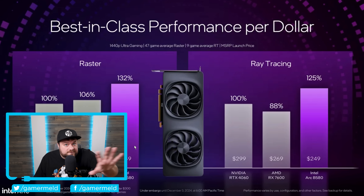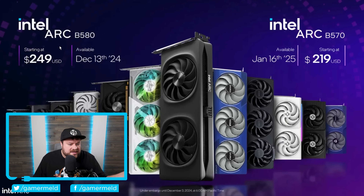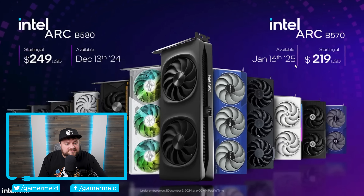If all of this holds true, that's definitely not a bad price. The B580 is set for release December 13th — just a couple of weeks from now — at $250. The B570 releases a bit later on January 16th of next year for $219. I'd definitely recommend waiting for third-party reviews, but if the performance holds up, it's really not bad.